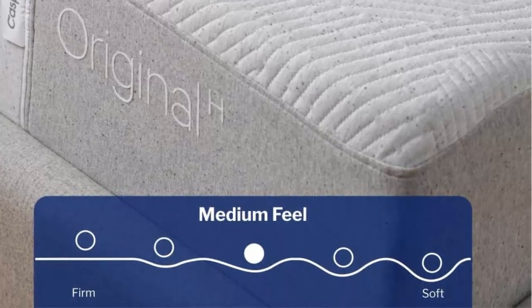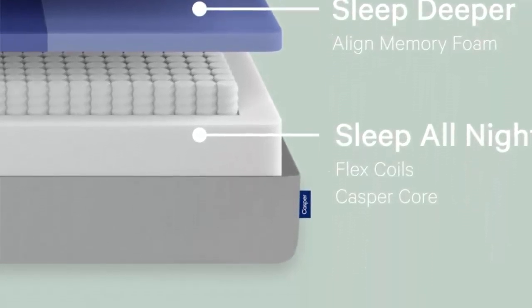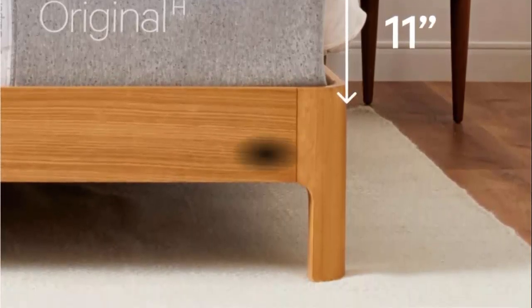The knit mattress covers have four-way stretch so you feel the full benefits of the below layers. Foams are made without ozone-depleting chemicals. Rest easy with our 100-night trial and free returns.